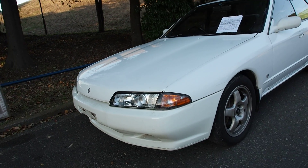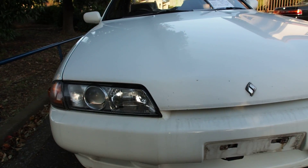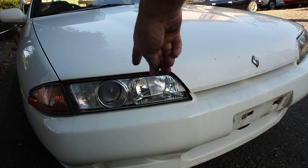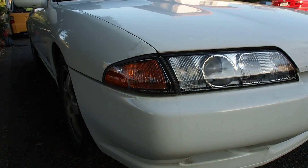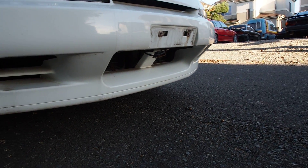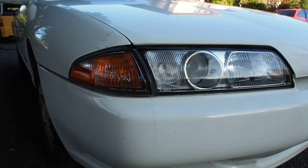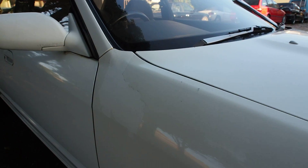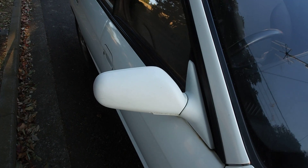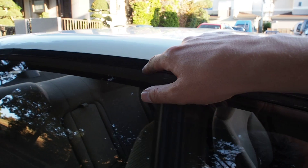It has projector headlights and standard fog lights integrated into the front — I believe they're a combination unit rather than separate fog lights below. There are marker lights here, peeling paint here on the fender and back here, some fade, and slight cracking in this area.